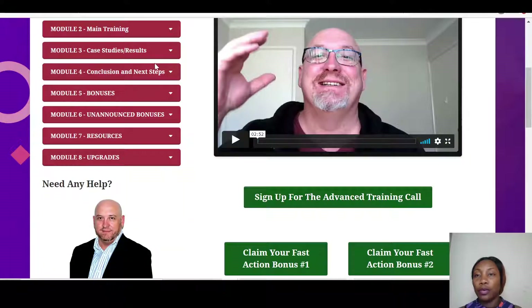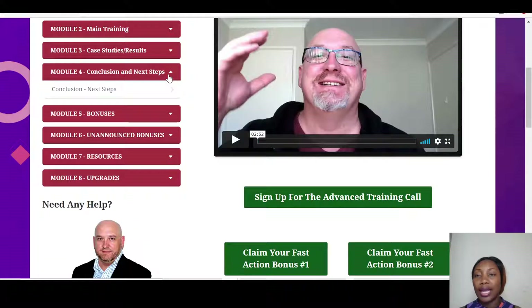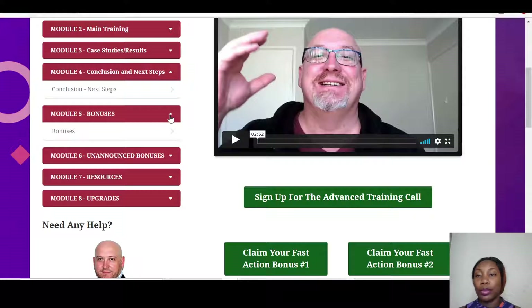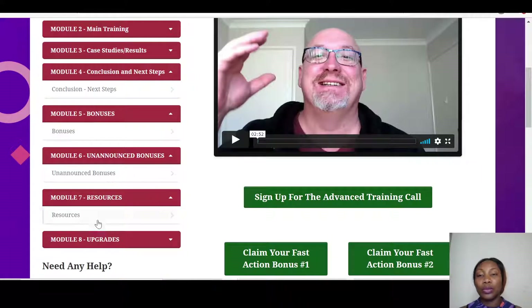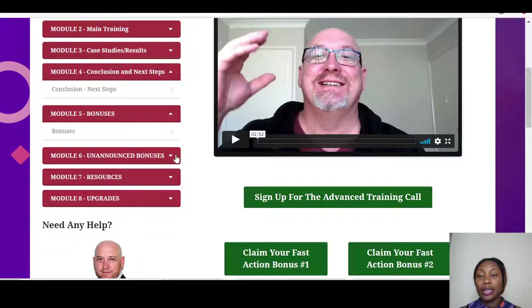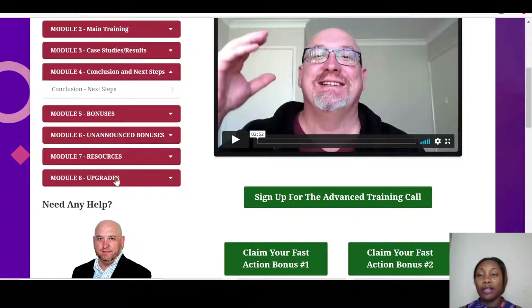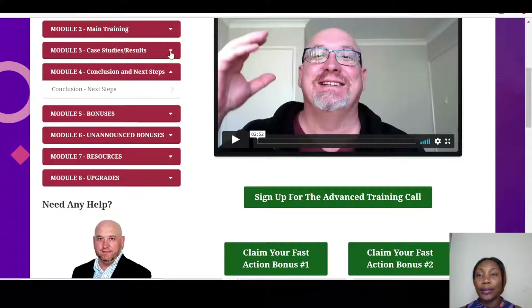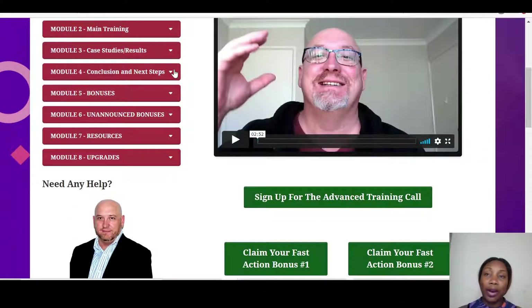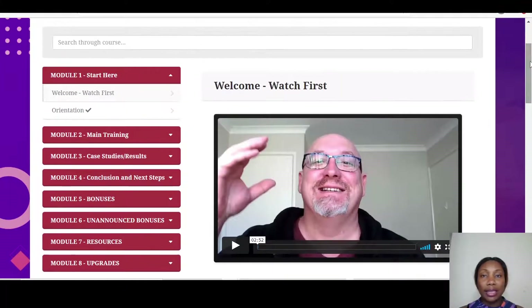Module three contains the case studies and results. Module four is the conclusion and next steps. Module five has the vendor bonuses, and module six contains unannounced bonuses. Module seven gives you all the resources you'll need to make this work. And if you want upgrades, those are available in module eight.